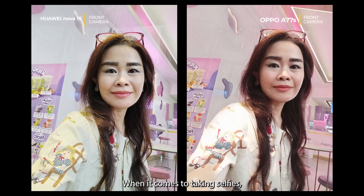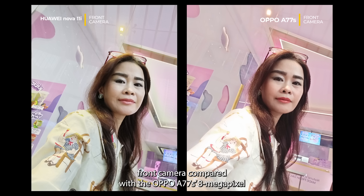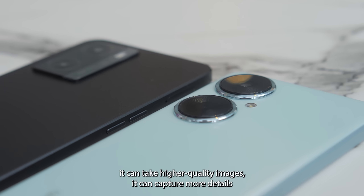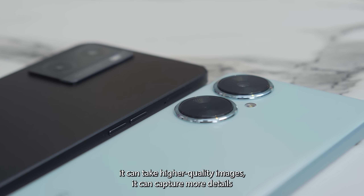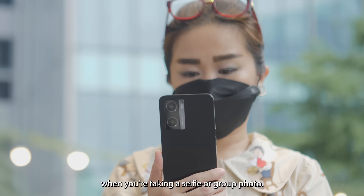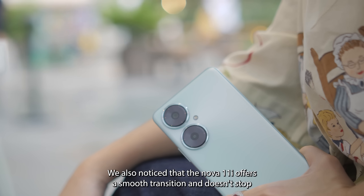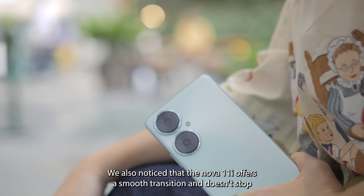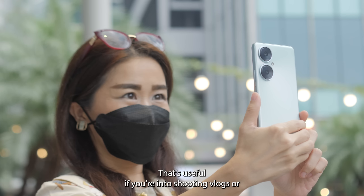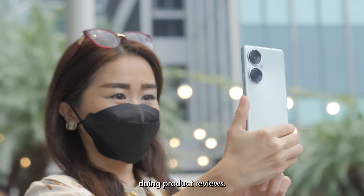When it comes to taking selfies, the Huawei Nova 11i is equipped with a sharper 16-megapixel front camera compared to the OPPO A77s's 8-megapixel selfie shooter. While a higher-resolution camera doesn't necessarily mean higher-quality images, it can capture more details in faces, clothes, and hair — which is what you want when taking a selfie or group photo. We also noticed that the Nova 11i offers a smooth transition and doesn't stop recording video when switching between the front and rear cameras, which is useful if you're into shooting vlogs or doing product reviews.